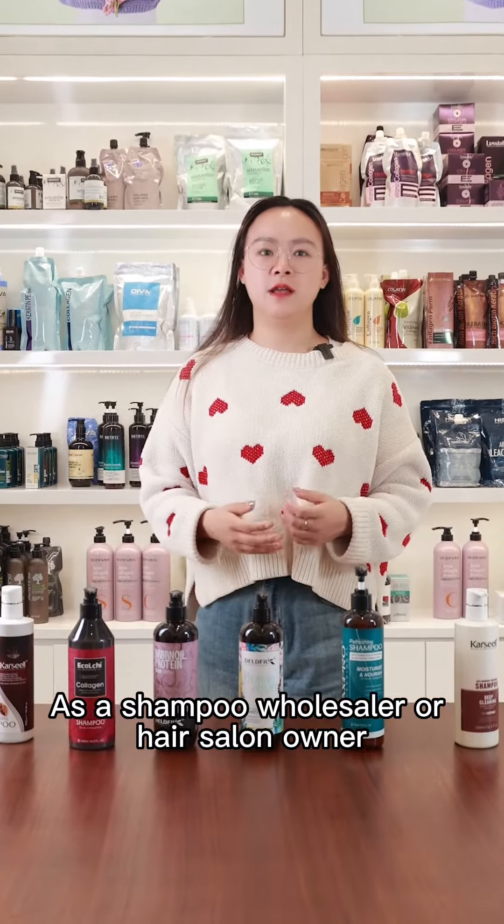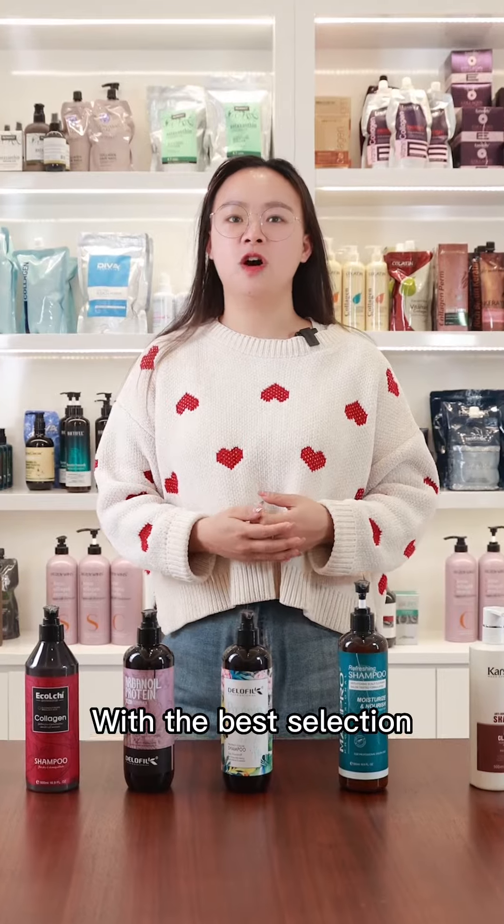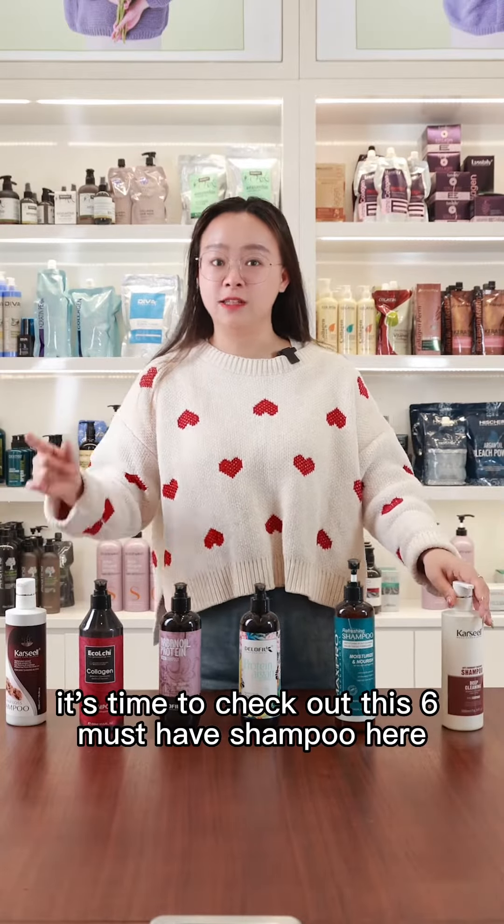As a shampoo wholesaler or hair salon owner, you want to provide your customer with the best selection of hair care products. It's time to check out these 6 must-have shampoos.